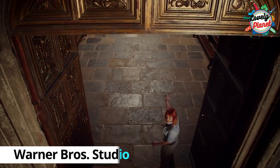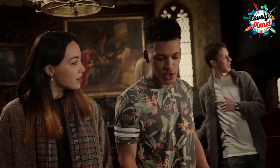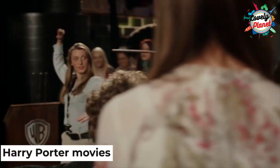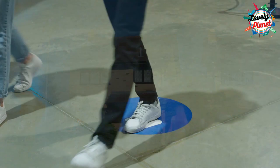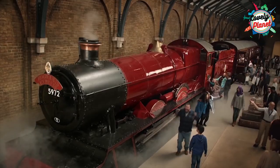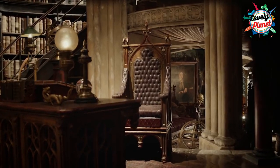The most surprising and exciting place to visit in London is the Warner Brothers Studio, famous for making the Harry Potter movies. Here you can find the breathtaking sets of the movie, beautifully crafted props and lots of costumes that will make you feel like you're in the movie. This is one of the biggest sources of attraction for people who visit London.